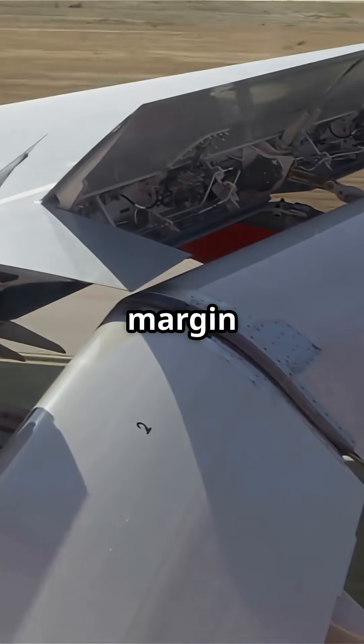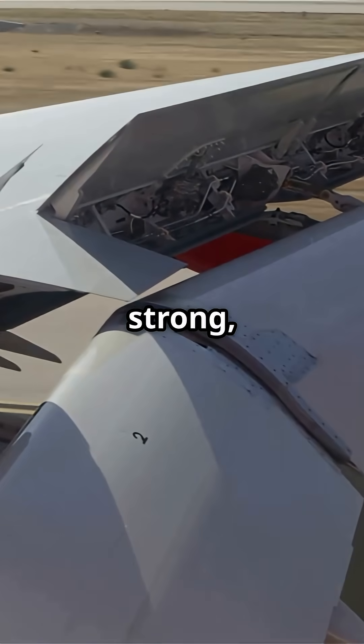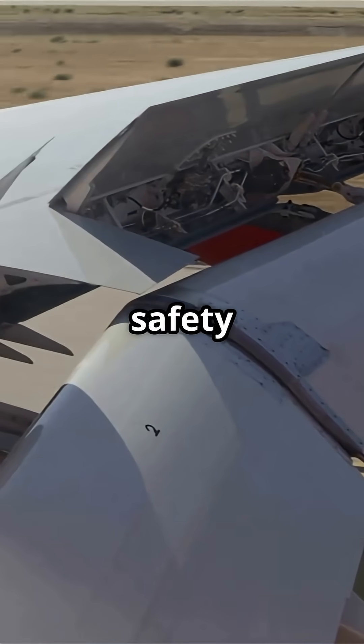In real operations, you will never see anything close to that. Even in severe turbulence, the flex is measured in just a few feet, but the testing shows the margin. It is not just strong — it is designed with massive safety buffers.